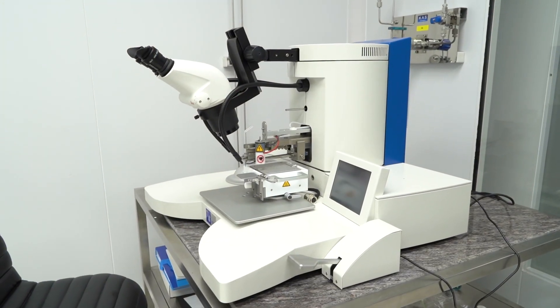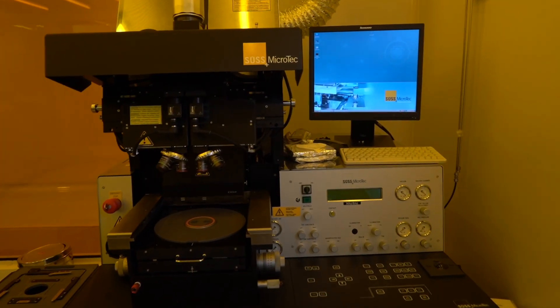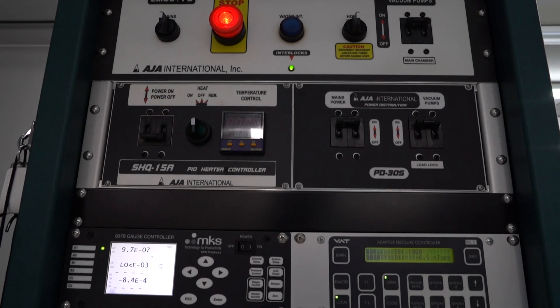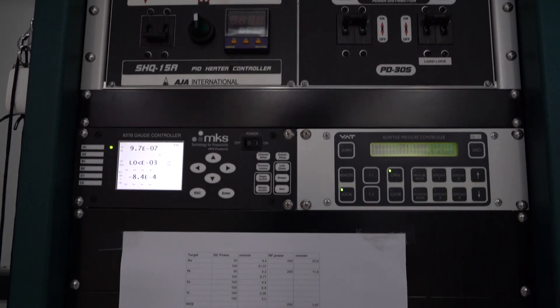We also use these labs for pedagogy, for teaching, including at the undergraduate level. That's a privilege that is available to very few undergraduate students around the world, but we do want it for ours.